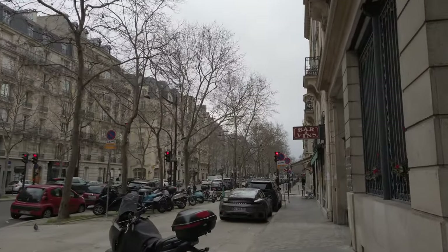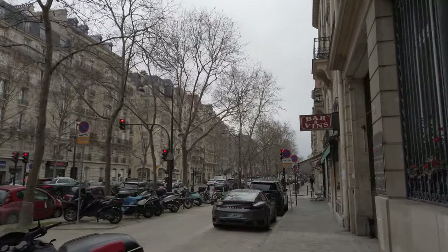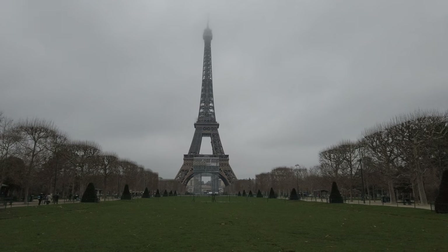Fully stuffed at this point, we headed south to the Champs-de-Mars for an afternoon stroll around the park and to check out the Eiffel Tower in the daytime.